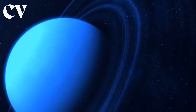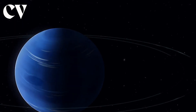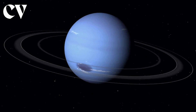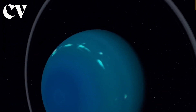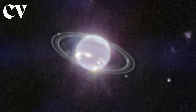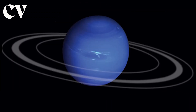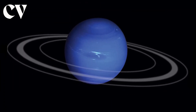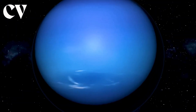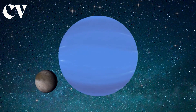Galle, Le Verrier, Lassell, Arago, and Adams are Neptune's rings, named after astronomers who made significant discoveries about the planet. The rings are made up of at least 20% dust, with some rings holding up to 70% dust, and the remainder are made up of tiny pebbles. Because the planet's rings are black and fluctuate in density and size, they are difficult to discern. Astronomers believe Neptune's rings are young in comparison to the planet's age, and were most likely generated when one of Neptune's moons was destroyed.